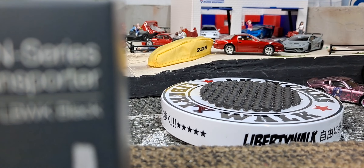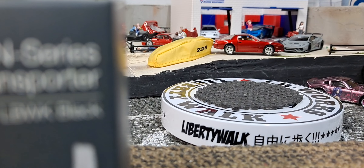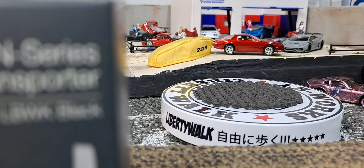Hello, YouTube, and welcome, DieCast family, to another Truck and Stuff Thursday.